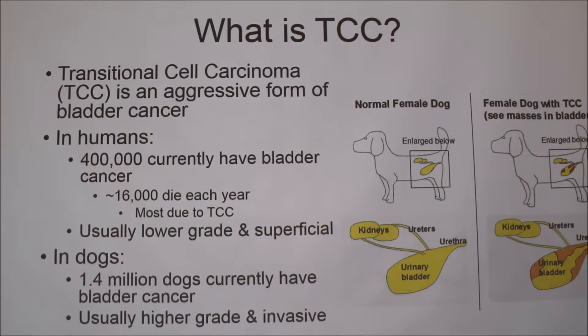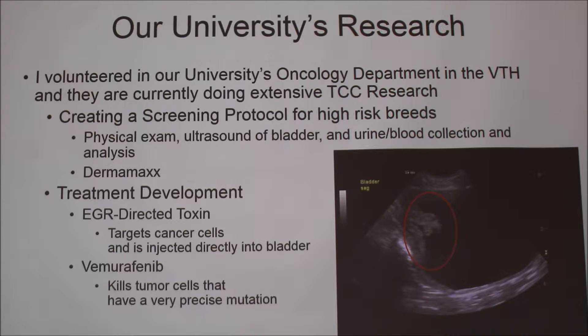In dogs, 1.4 million dogs currently have bladder cancer. This may seem like a lot, but it's only 2% because there are 70 million dogs in the United States. Unfortunately for dogs, the bladder cancers are usually higher grade and invasive. This means that the cells look really abnormal underneath the microscope and that it invades into the bladder muscle. The other reason I was really interested in this topic is that our university is doing extensive research on TCC.